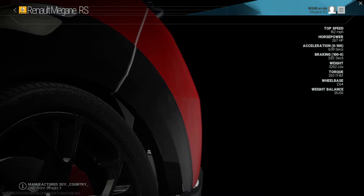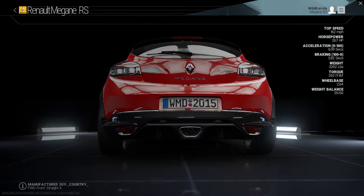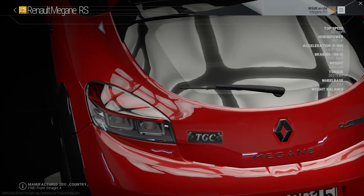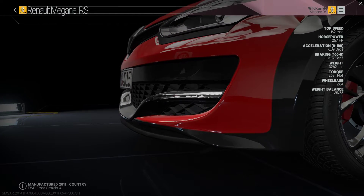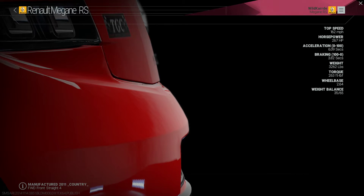Highly respected as one of the best hot hatches ever built, the Megane RS265 features on-board telemetry to help trim seconds from your lap times. The widely praised chassis is aided even further by the cup package, which adds a mechanical limited slip differential, stiffer suspension, and huge brakes.